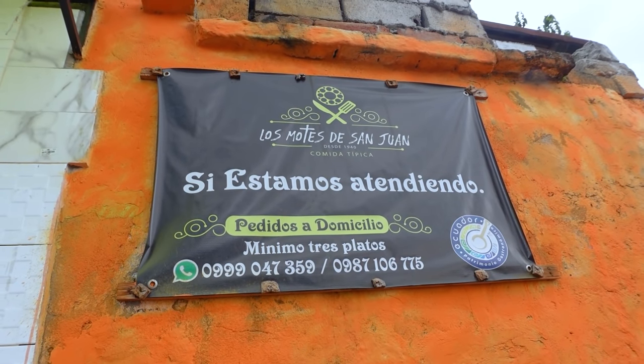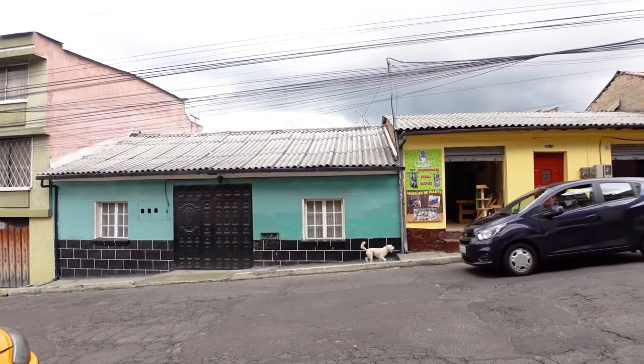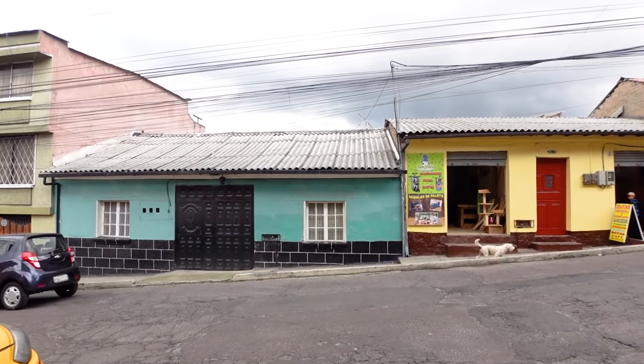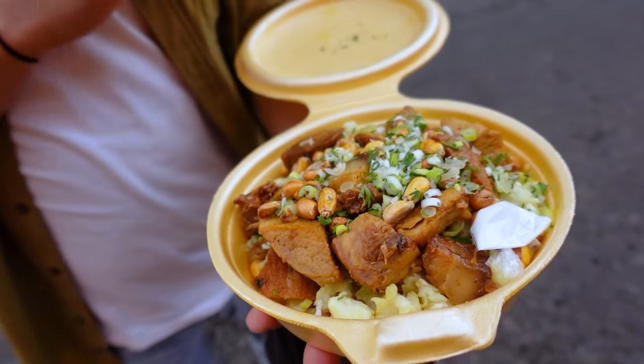Here at Los Motes de San Juan, this is the only thing they make — they only make mote. In Cuenca, mote is a side of hominy; maybe you have a mote sucio, which is mote with pork lard. But here in Quito, mote is its own dish. That's why people come here. They're open 9:30 to 2:30 every day.